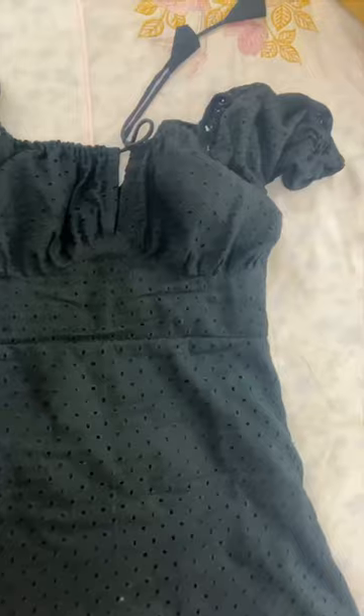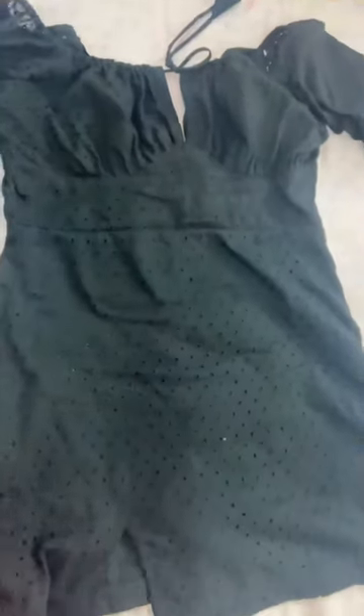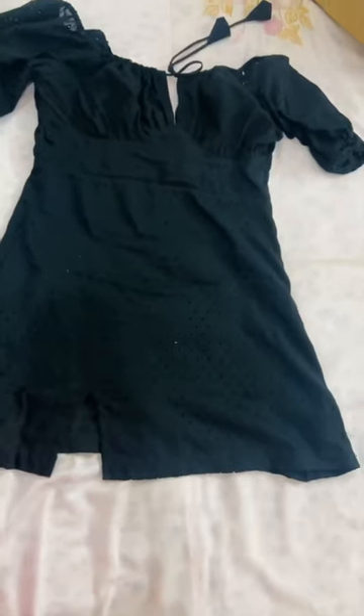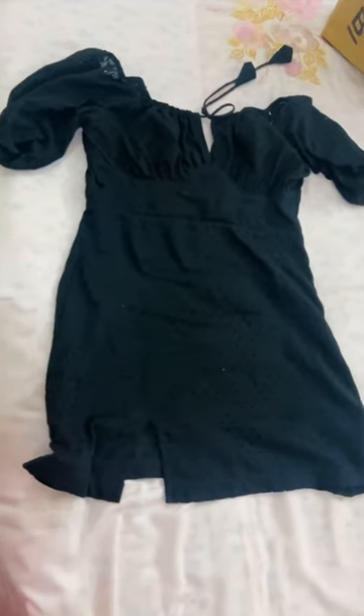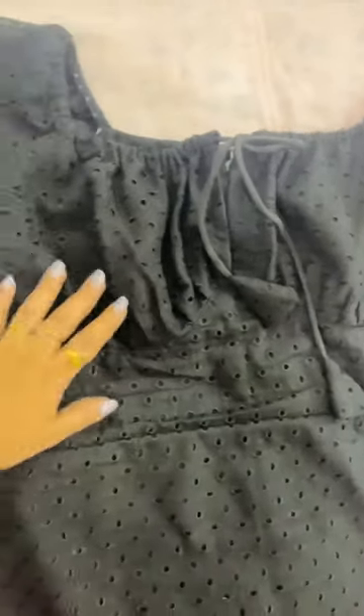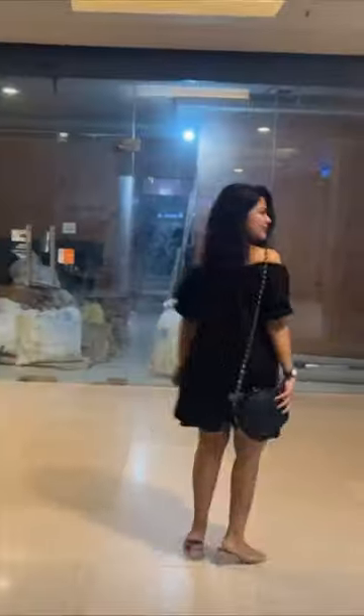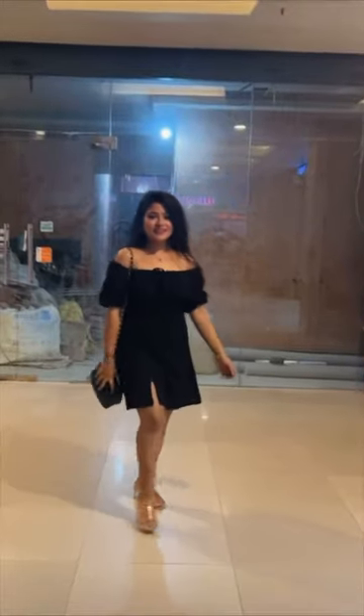I gave this design — it was a pretty little black dress that I wanted to make, but I wasn't being able to find it. I saw it online but I was very short on options, so I got it custom made from my own boutique. The design was very beautiful, it was pure cotton, and it had a slit. I really loved how it turned out.